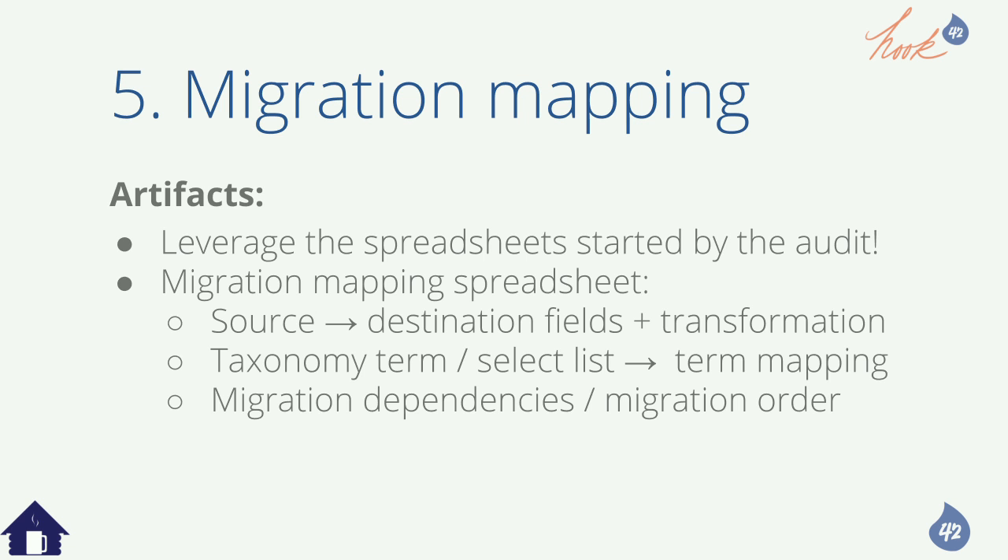You can do things like map this string to this taxonomy term or to a TID representing a taxonomy term, with different approaches depending on what you're trying to do. Migration dependencies: you do roles first, then users. At this point you're working with the migration engineer to surface subtleties of what really needs to go first based on all the different entity types. You can do migration mapping at the same time as new architecture — and you probably should.